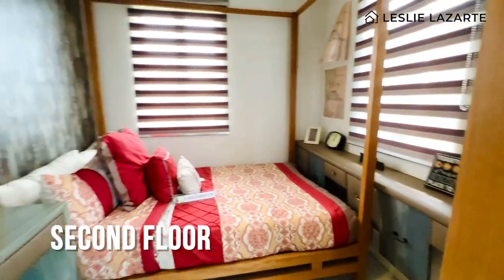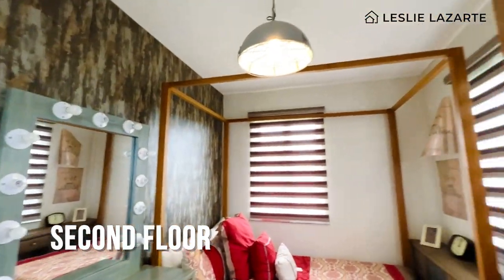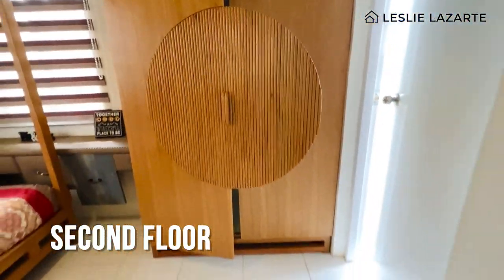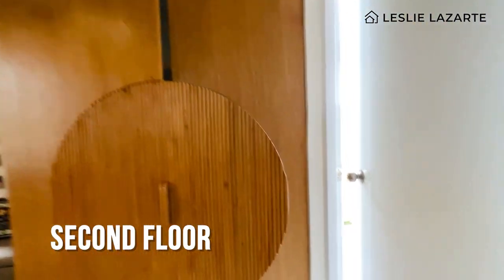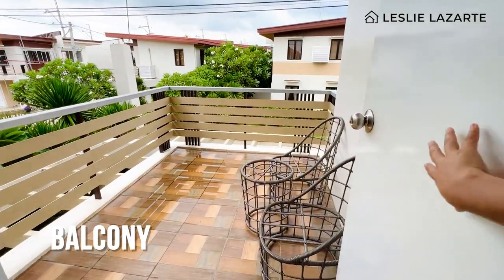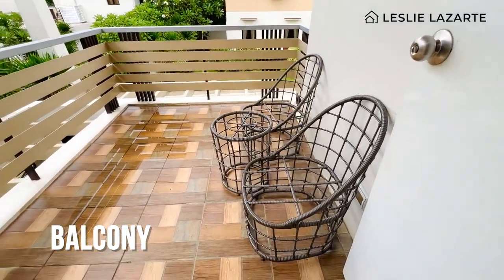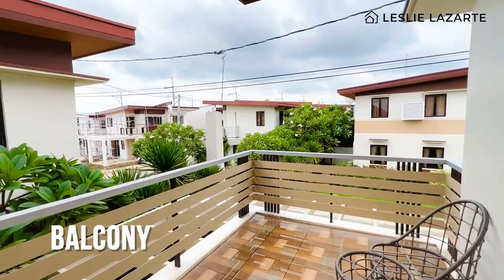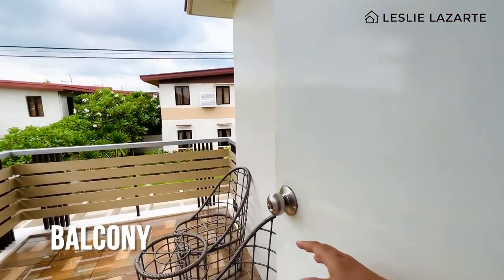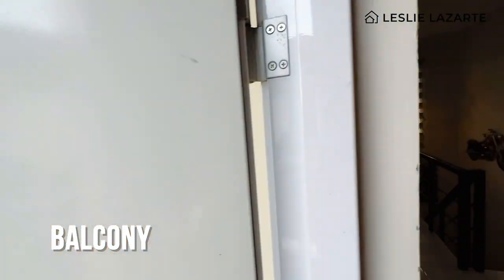The masters bedroom fits a queen-size bed and has cabinet space — the cabinet is even large enough for a person to stand in. This is the balcony — it's cute. You can place a coffee table here and chill in the afternoon or morning, enjoy a cup of coffee while taking in the view.